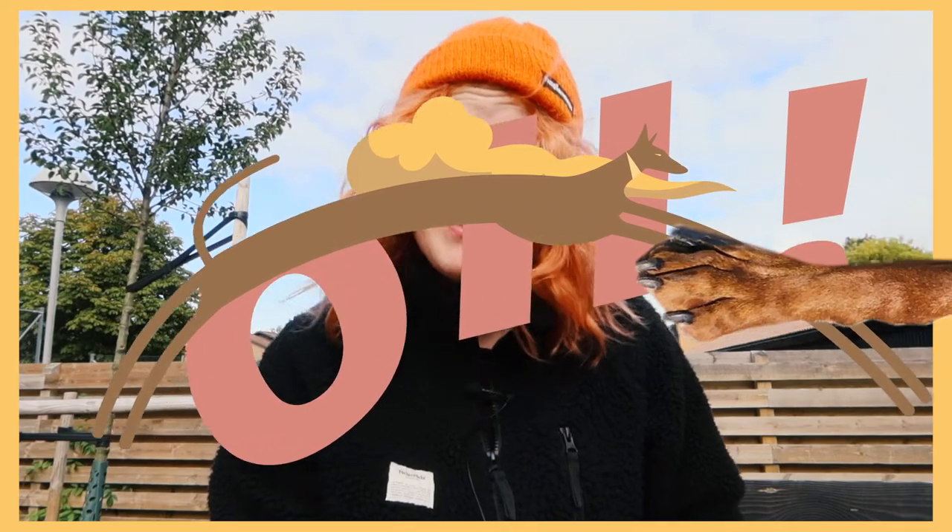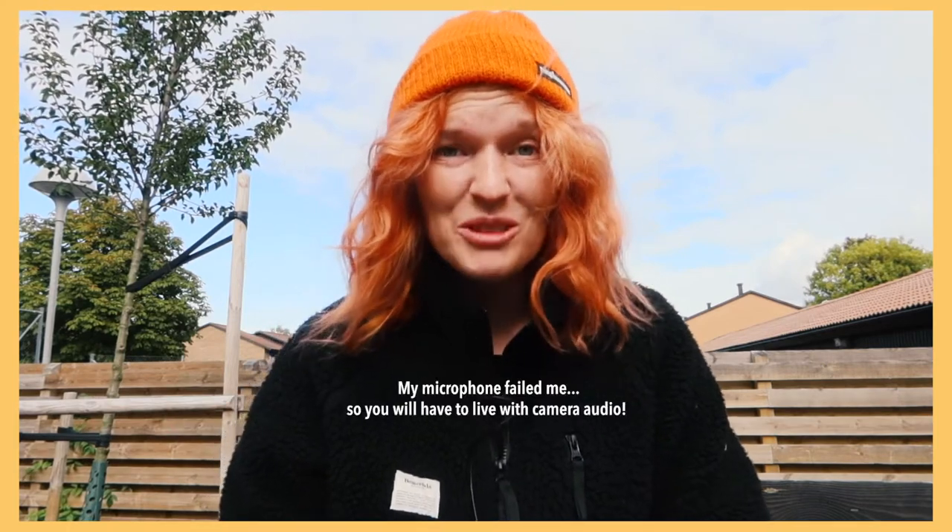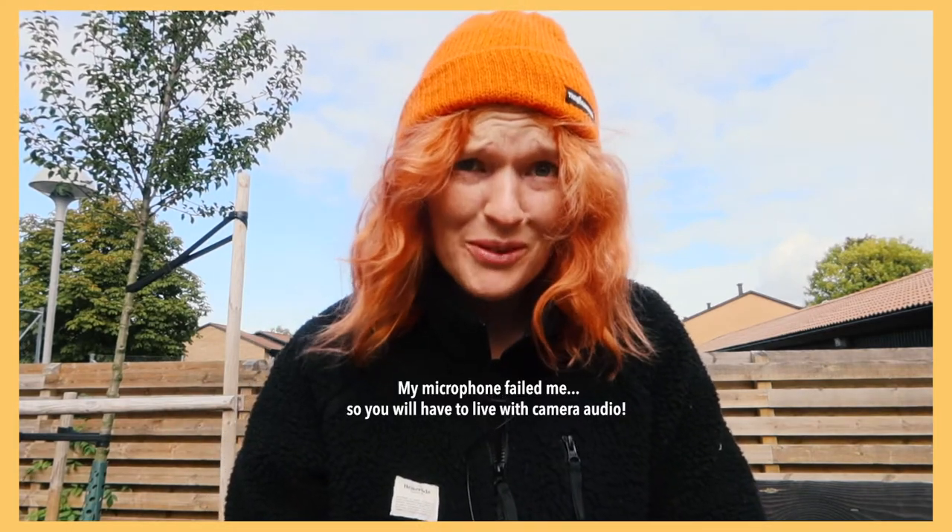Hi everyone, welcome back to the channel. I'm out on a walk with Malik and I thought I would take this moment to talk about what is a primitive breed and how it is to live with one, because I do think it's a little bit different than living with a regular dog.